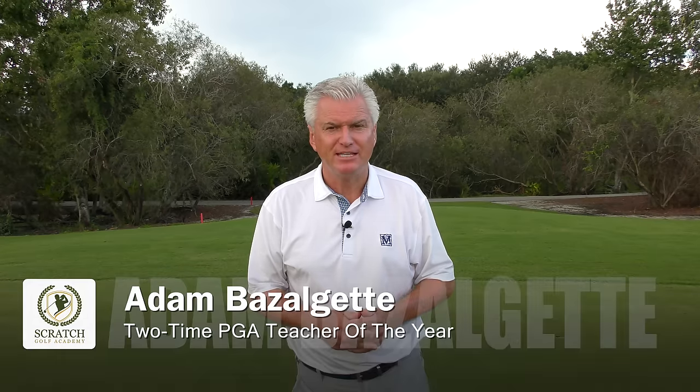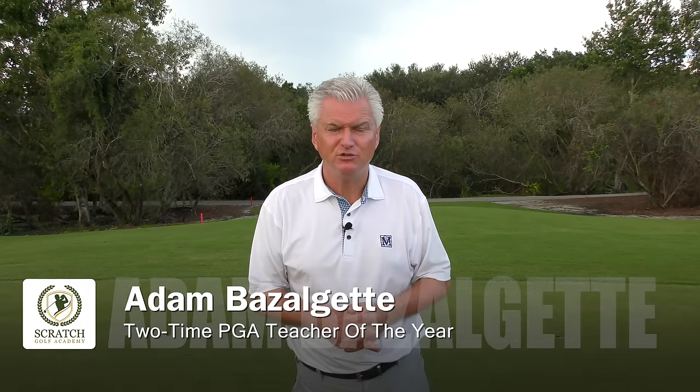Hello again, Adam Bazalgette down here in Southwest Florida. I'm a two-time PGA Teacher of the Year award winner, founder of Scratch Golf Academy. Interesting subject today — the golf swing of Lexi Thompson. Stay tuned.